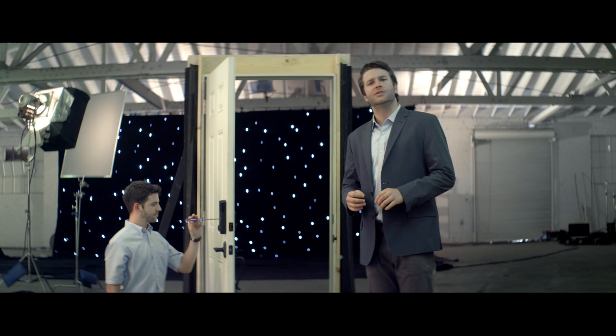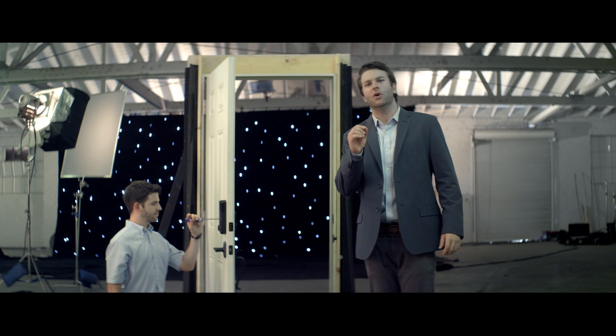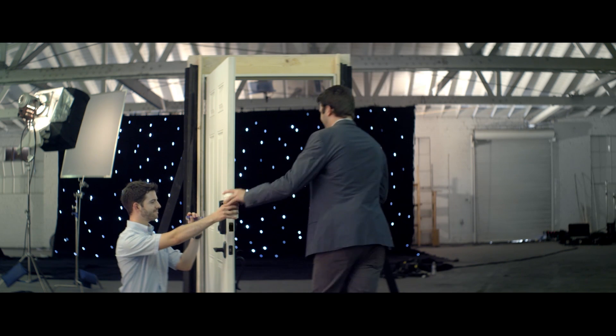And one more thing: to install a Schlage electronic lock, all you'll need is a screwdriver. It is so easy, even an unpaid intern could do it. Thank you.